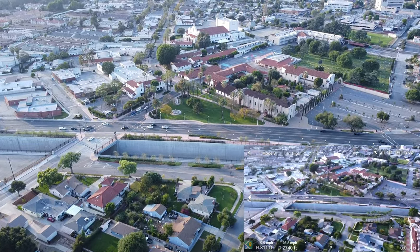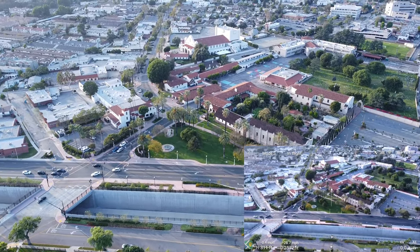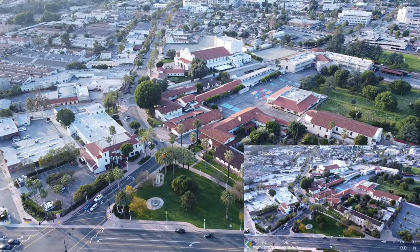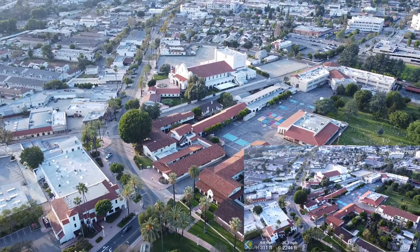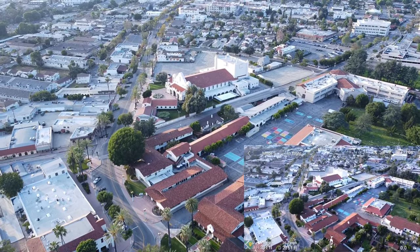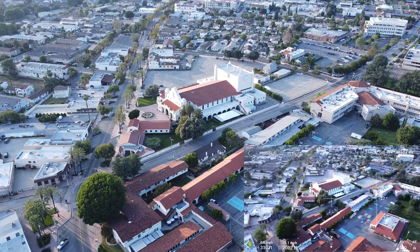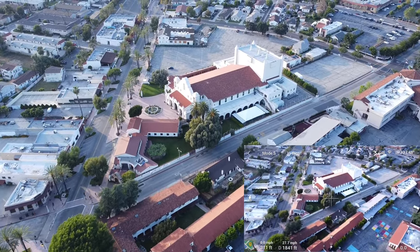So there you have it guys — about 3,000 feet from where I took off. I'd say I get pretty good range, almost about the same as I used to. We've got about 20 satellites. No errors here for this Mini — good to know.